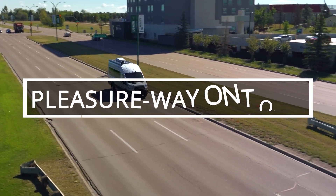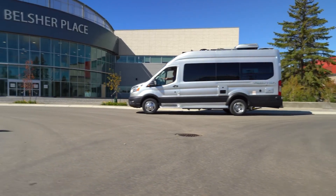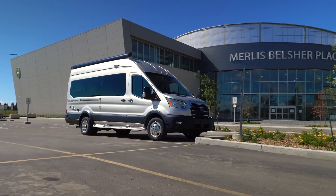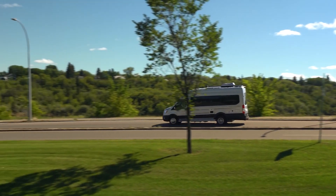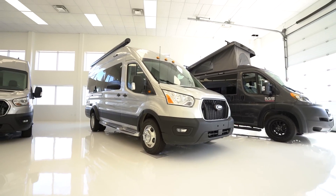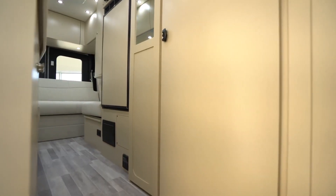Did you know that the Ford Transit van, Pleasure Way On Tour 2.2, is so popular that in some countries the word 'transit' refers to any commercial van of the same size? Over 6 million units have already been produced, and many of them were customized for all kinds of purposes. Today we want to show you one of them — the Ford Transit 350 AWD, which looks ordinary on the outside but hides a well-equipped little apartment inside.